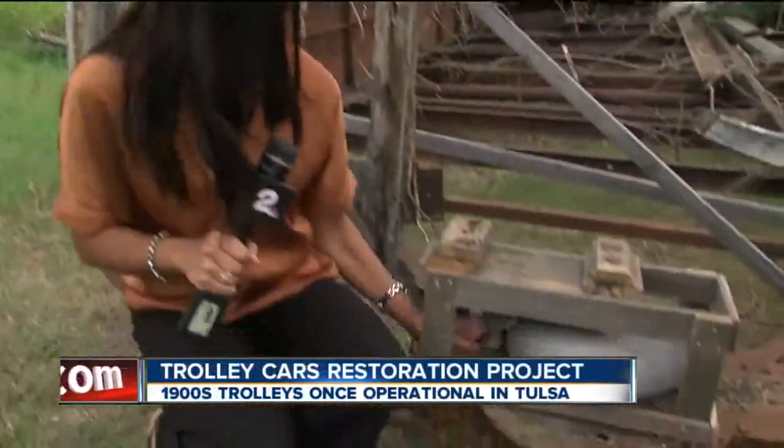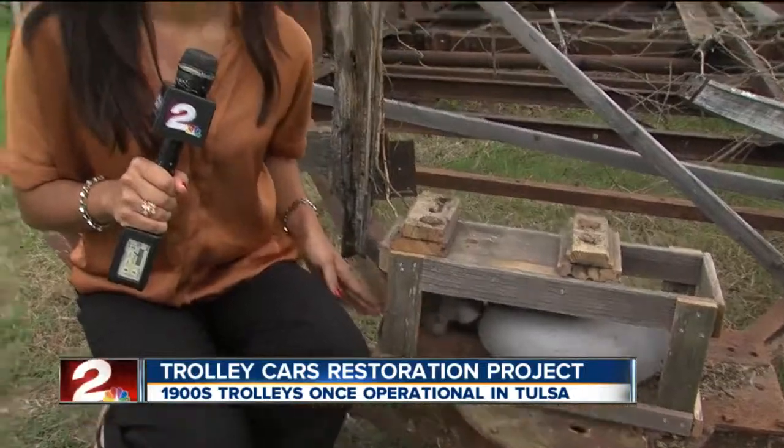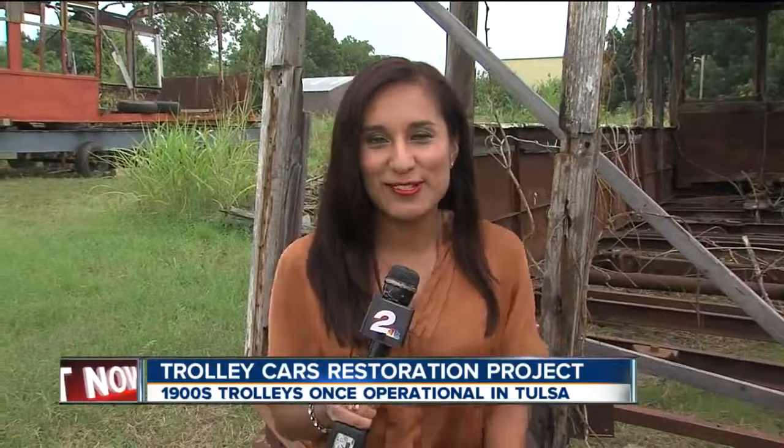You're looking at a piece of history right now — this 1900 trolley car. Listen to that. That's the sound these trolley cars made before World War II when they were in operation here in Tulsa.